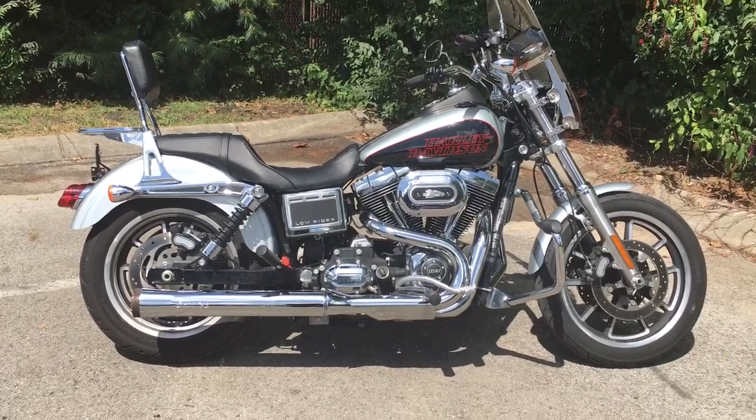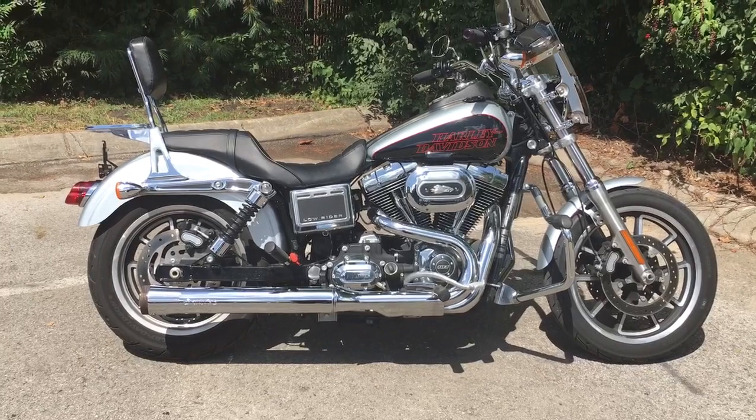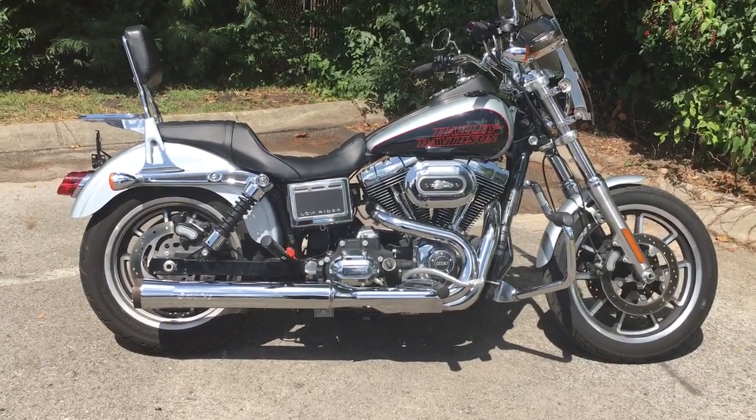If you want to own a piece of Harley Davidson history, you're looking at it — it's the 2014 Lowrider. Come on down and give it a test ride. You'll probably end up taking her home. Harley Davidson of Cool Springs, 7128 South Springs Drive in beautiful Franklin, Tennessee.